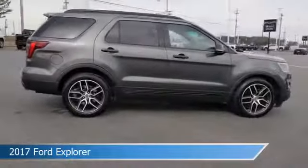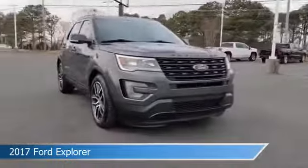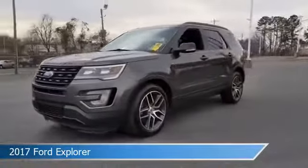This car comes with some great features including Android Auto, dual climate control, anti-lock brakes, Apple CarPlay, and more. Come in and check it out today.